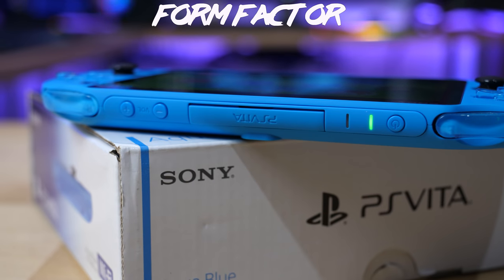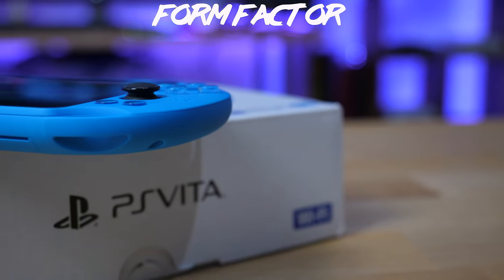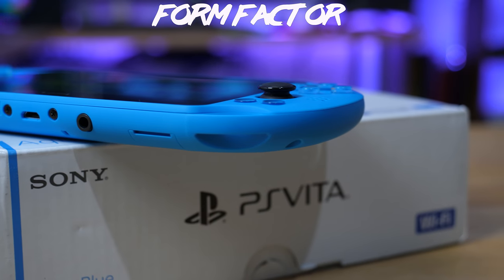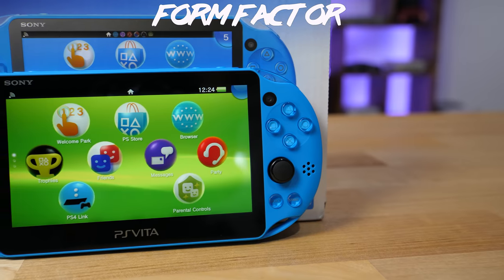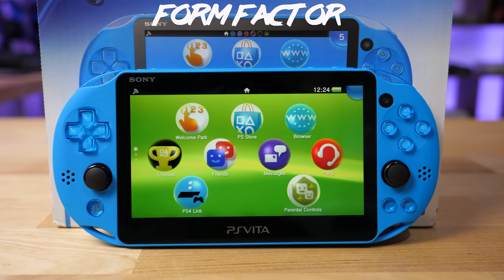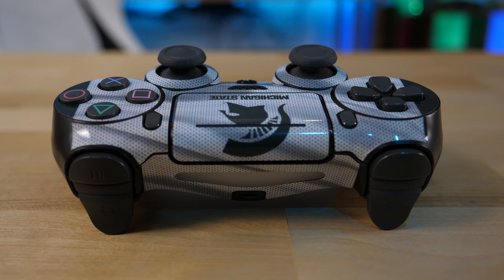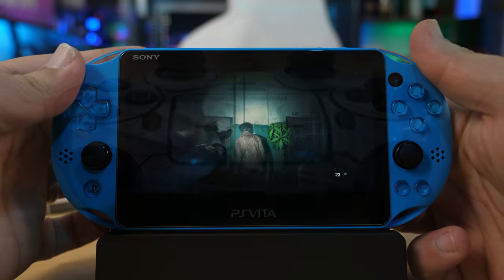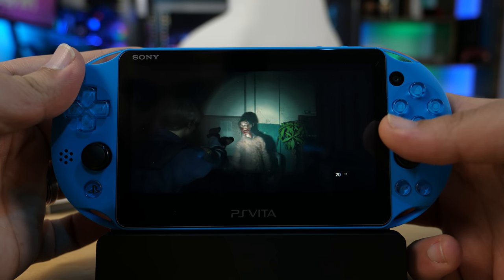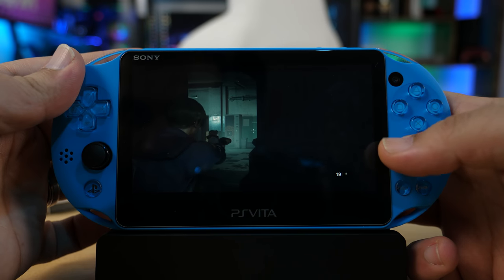Looking at the form factor, the Vita has a pretty slim design, coming in at only 219 grams. It's pretty comfortable to hold even for people with big hands, and you can actually fit this in your pocket. The controls include everything that your standard DualShock controller would have, with the exception of the L2, R2, L3, and R3 buttons, which are mapped to the rear touchpad. This can be a bit uncomfortable to play with, and a lot of developers kind of abandoned that functionality, so it's not a must-have.